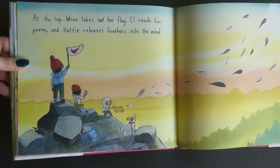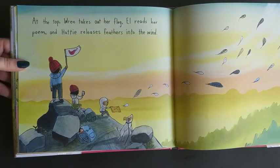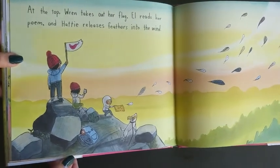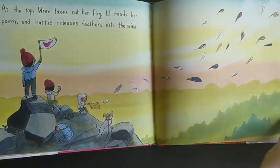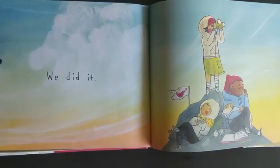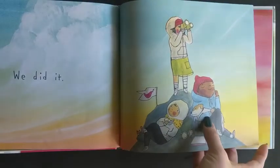At the top, Wren takes out her flag. Elle reads her poem. And Hattie releases her feathers into the wind. Looks like they had a little stowaway in their backpack! We did it! Now Bean's tired too!